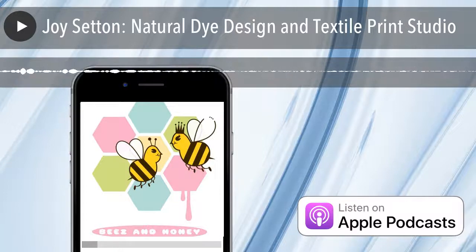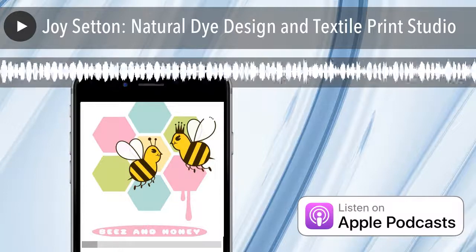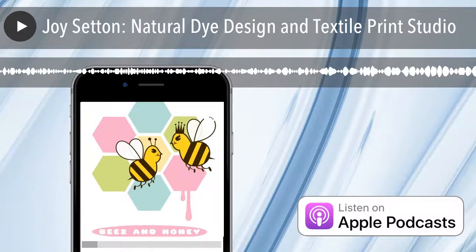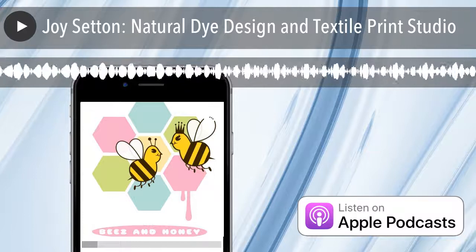What's the Instagram handle? It's Setton J Textiles — that's S-E-T-T-O-N J Textiles. There you can see some of my patterns. I like to put some of my work and also traditional work that I find beautiful and inspiring.